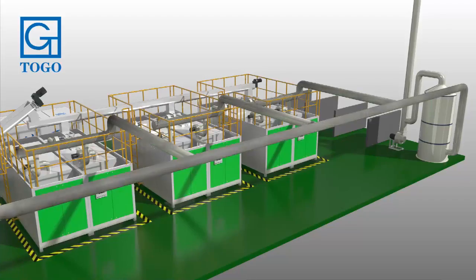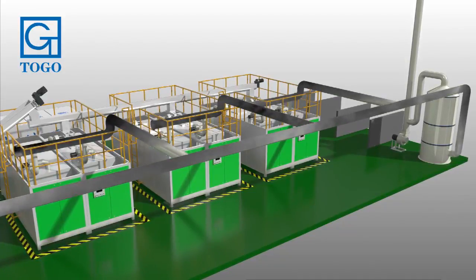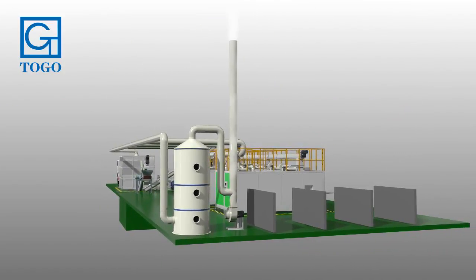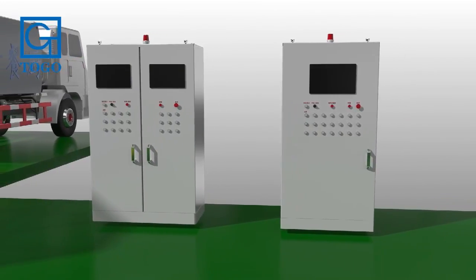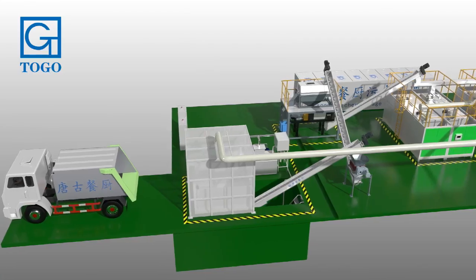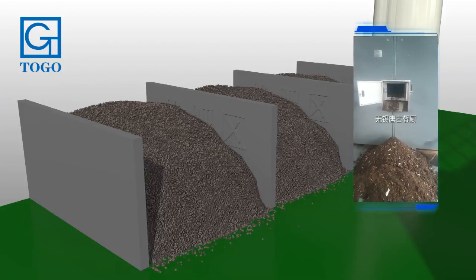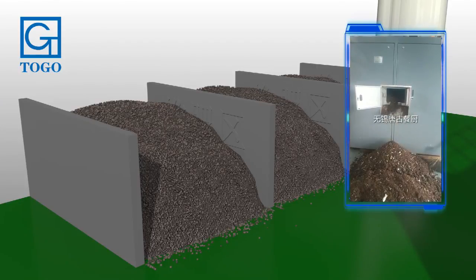The waste gas treatment system removes dust and deodorizes the waste gas generated during fermentation, discharging it after reaching emission standards. The intelligent control system with a built-in optimization algorithm makes the entire process safe and energy-saving. The entire process does not require manual duty — after 24 hours of fermentation treatment, or three hours of fermentation and five hours of drying and sterilization, the material is finally converted into organic fertilizer and discharged automatically.